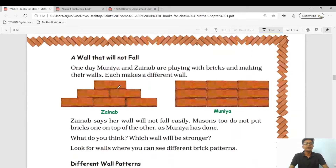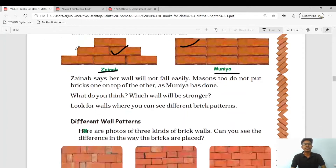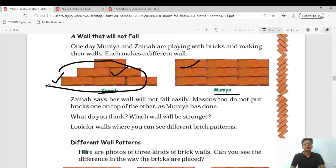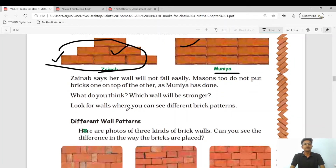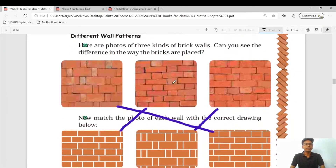A wall that will not fall: one day Munya and Zainab are playing with bricks and making walls, each making a different wall. Zainab said her wall will not fall easily — the mason did not put bricks on top of one another as Munya has done. Zainab observed that in that tomb the construction was done differently. So which wall will be stronger? Obviously Zainab's wall will be stronger because she used the pattern she saw at the tomb. Look for a wall where you can see a different brick pattern near your house.